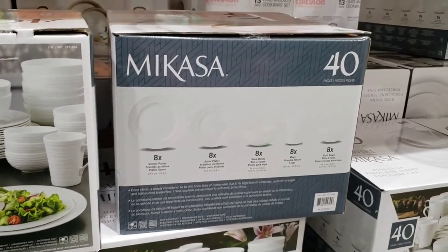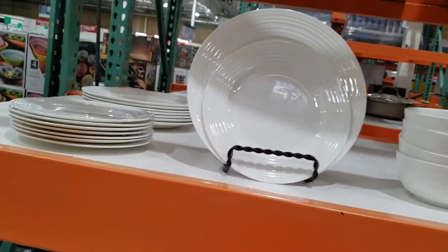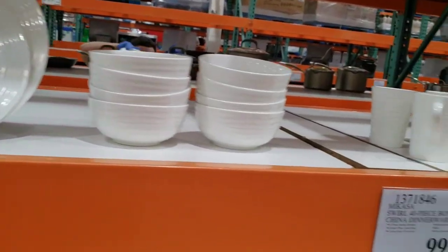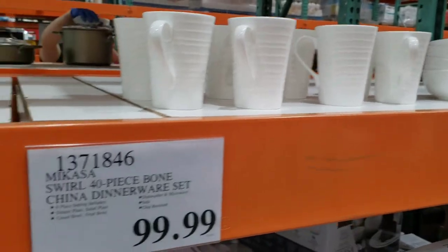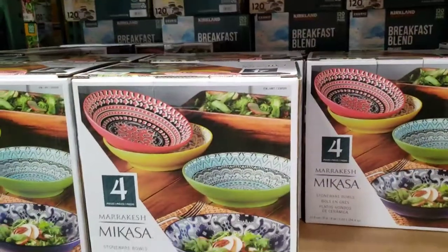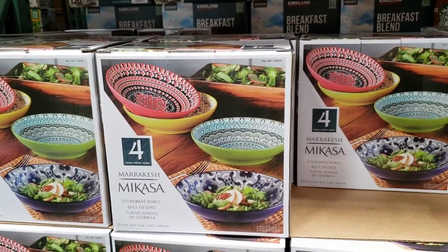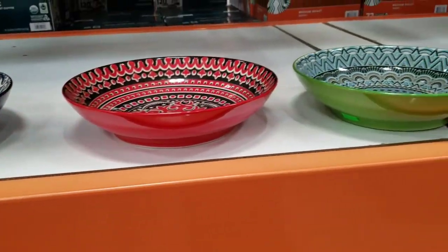Mikasa 40-piece bone china dinner set is $99.99. If you want a different design or style, Mikasa's website has a special sale going on right now — it's still more expensive than Costco but you'll have more choices. Mikasa 9-inch pasta bowl set is $19.99, which is a good price for this brand. Mikasa 65-piece flatware is $79.99.